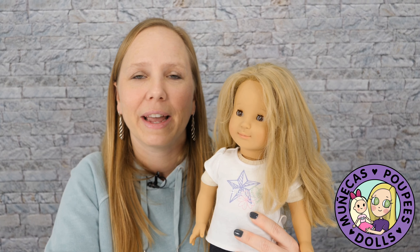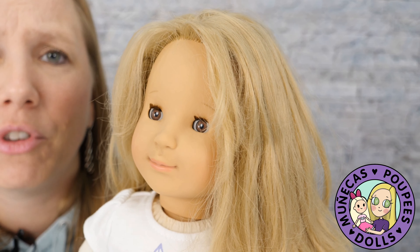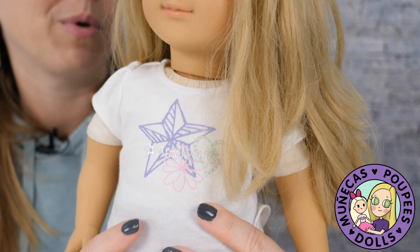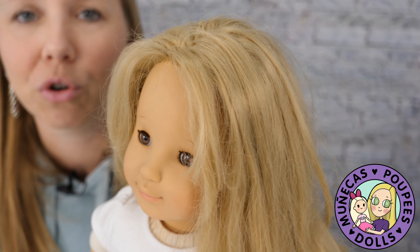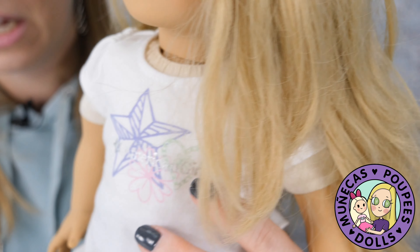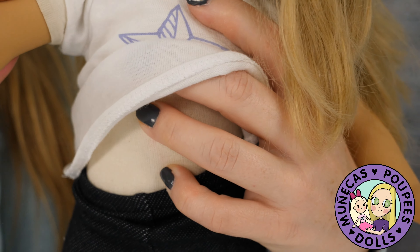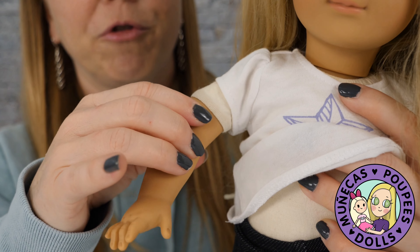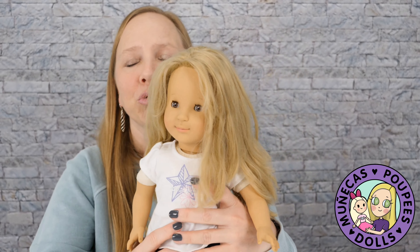Number seven on my list is this beautiful Gotts doll, and I found her at the flea market. I can't remember how much I paid, but it wouldn't have been more than five dollars. She was in pretty rough shape — I totally redid her hair, dressed her in American Girl clothes because she was naked, and she was very dirty. She's got this white cloth body with soft arms, not full vinyl arms.